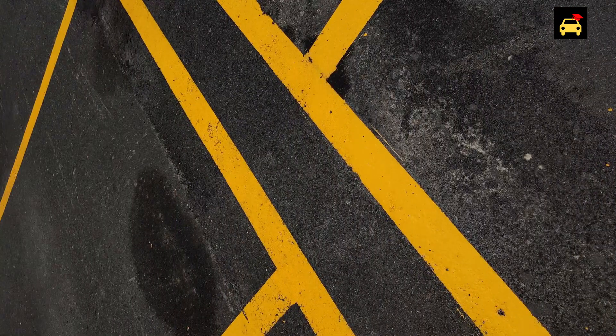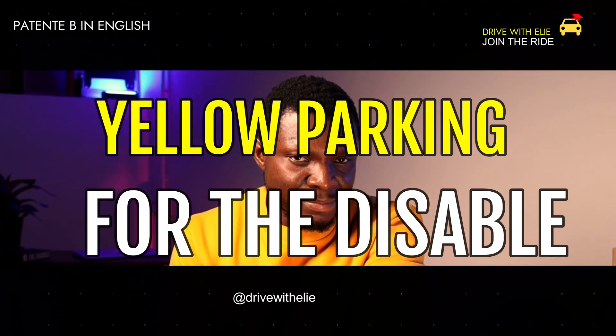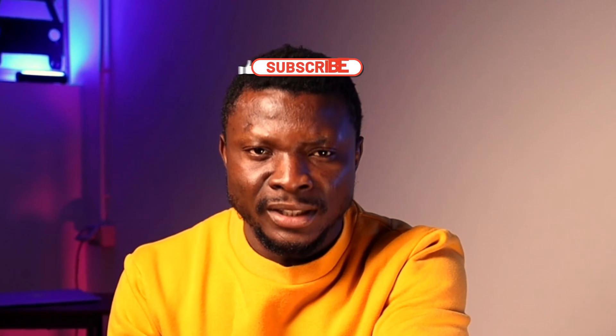Always remember: when there is a blue parking space, you can use it but you have to pay. The last color on our list is yellow. When there is a yellow parking space, you shouldn't park there — yellow spaces are reserved for disabled people who need them more than us. Thank you for watching.